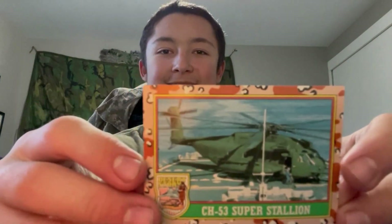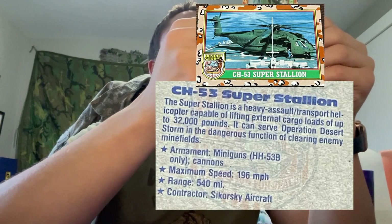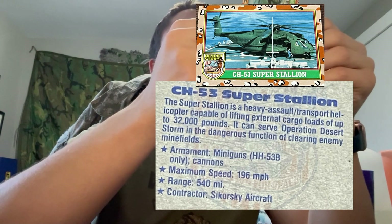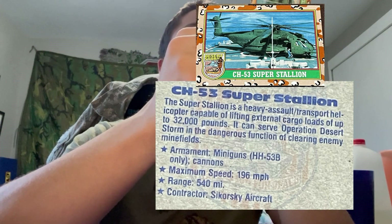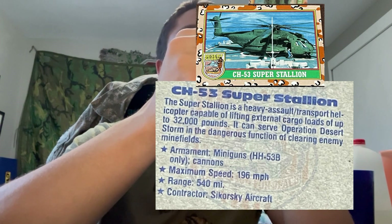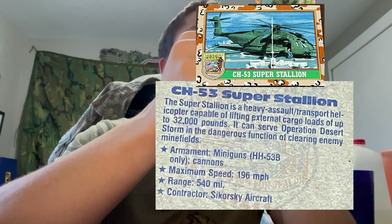Oh we have a CH-53 Super Stallion — the big green helicopter, look at that! Reading the back: 'The CH-53 Super Stallion is the heaviest assault transport helicopter, capable of lifting external loads of up to 32,000 pounds. It served in Operation Desert Storm with the dangerous function of clearing enemy minefields. Armament: miniguns, HH-53B only, cannons. Maximum speed: 196 mph. Range: 540 miles. Contractor: Sikorsky Aircraft.' Pretty cool!